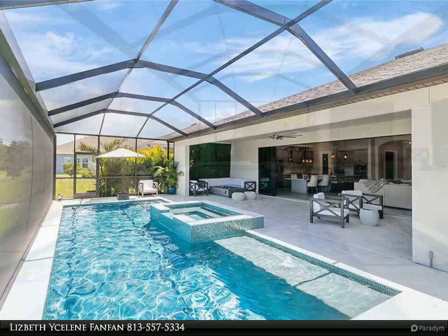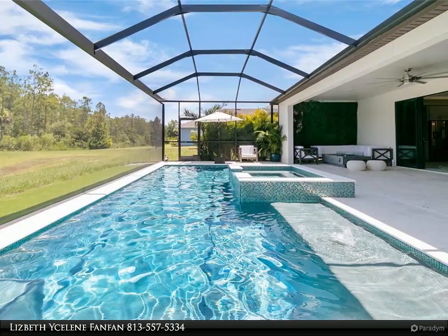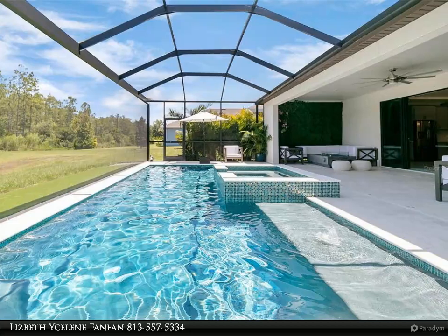Beautiful tile flooring, four bedrooms, four full bathrooms, and a three-car garage. There is also a private office with beautiful frosted French doors.